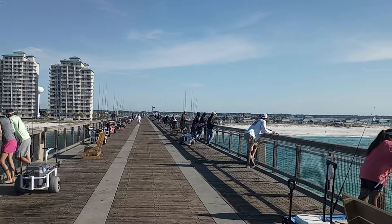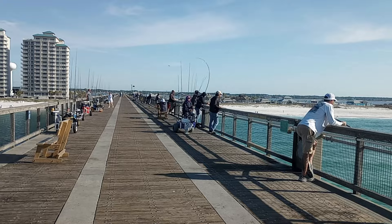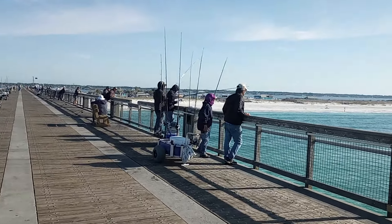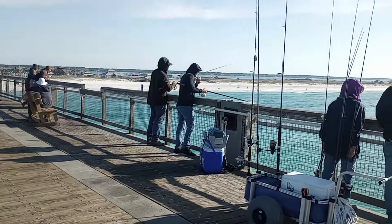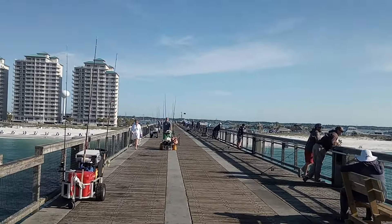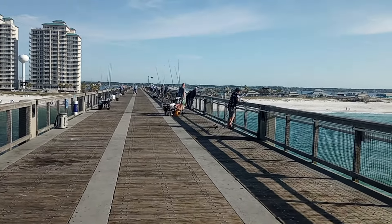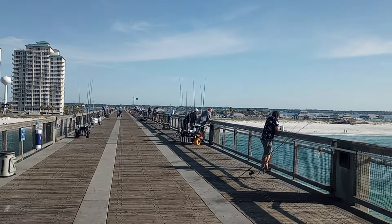One thing I forgot to mention: this pier is a public pier. It opens at 5 a.m. and I think it shuts down at 11 p.m. — so those are the hours of operation. You can see that cart in front of us has very soft wheels — that cart's designed for the sand, which helps traverse it a lot easier.